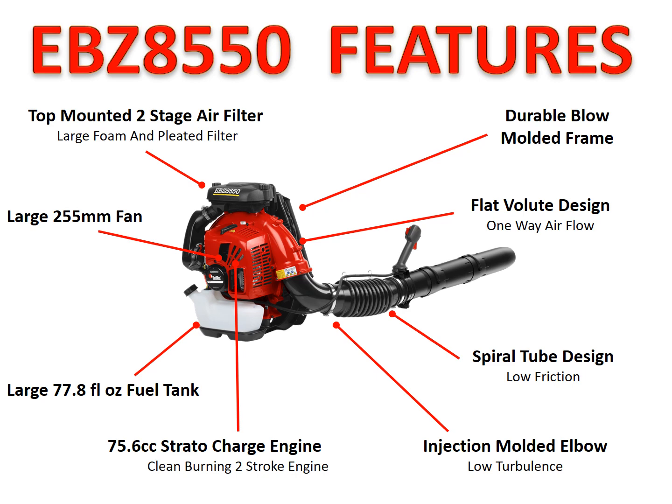The Strata Charge engine is the cleanest burning two-stroke engine available. The 8550 has a 75.6cc engine. For efficiency, it has a large 77.8 fluid ounce fuel tank, allowing the end-user to run longer without stopping to refuel. The Strata Charge engine is also up to 20% more fuel-efficient than other two-stroke engines. Finally, the large fan built into this blower is designed to cut through wind and produce superior air volume and airspeed compared to the competition — it's much larger than everyone else's in this class.